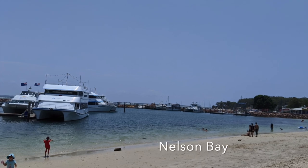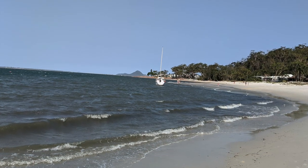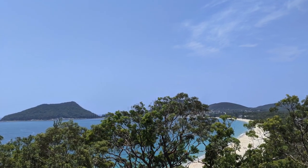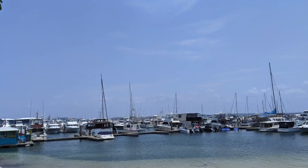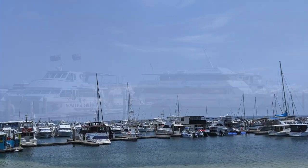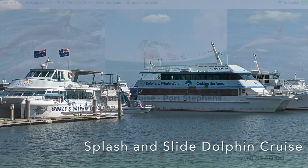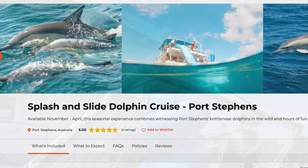Nelson Bay, the largest town in the area, offers sheltered beaches perfect for families with young children, as well as cafes, restaurants, and shopping options. The Splash and Slide Dolphin Cruise is a great choice, especially for kids, as they can watch dolphins and then slide directly into the ocean.